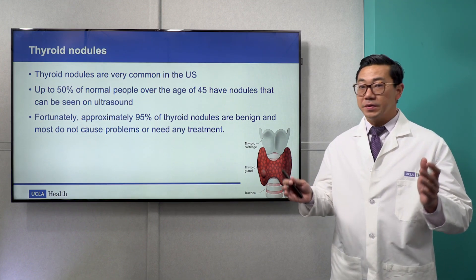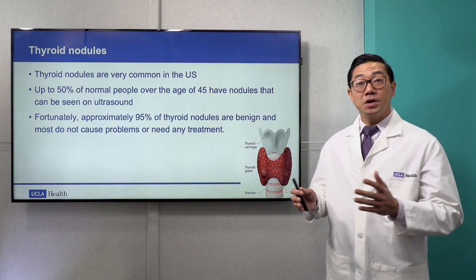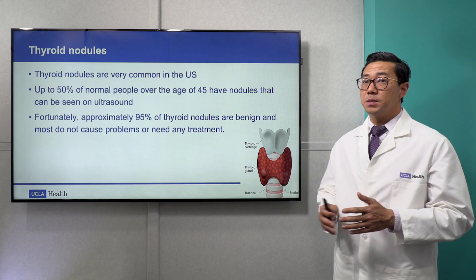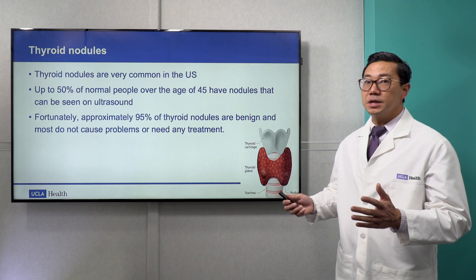Overall, thyroid nodules are very common in the US. Up to 50% of patients over the age of 45 have nodules that can be seen on ultrasound. Fortunately, approximately 95% of thyroid nodules are benign, and most do not cause any problems at all or need any treatment.